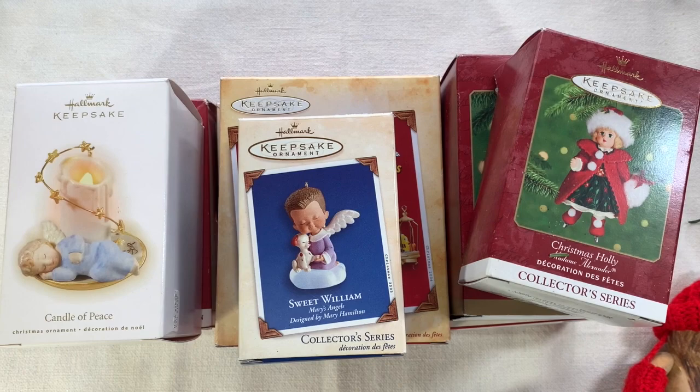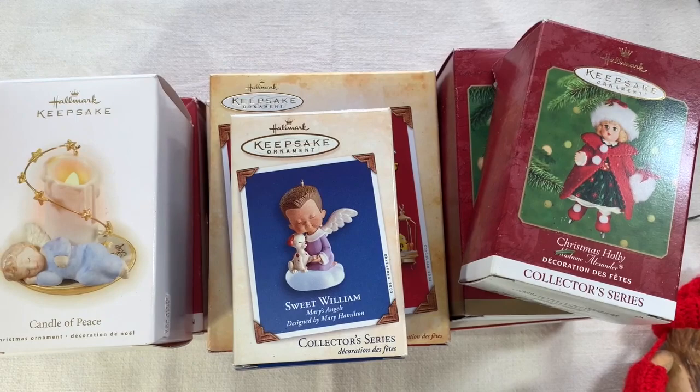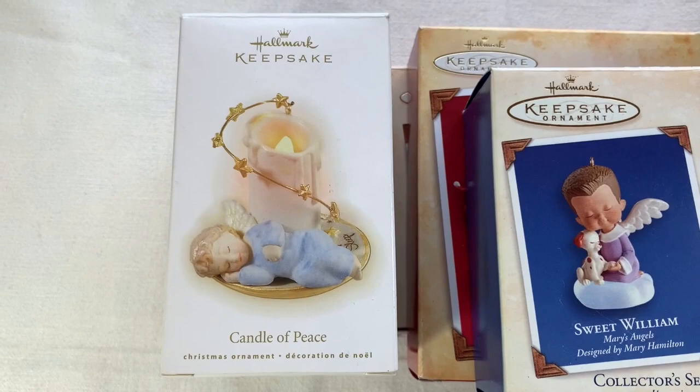Hi everybody, it's Sandra from the Funky Pickle. I just have a little bit of a Christmas ornament mini haul for you. I just stopped at a church thrift store and paid $15 for everything. I got a lot of great stuff for the tree, but I do not collect Hallmark ornaments, so these I'm going to be selling.